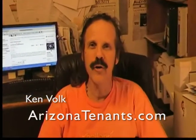Hi, thanks for tuning in. My name is Ken. I'm with Arizona Tenants Advocates, and we are going to be doing a series of classes on specific subject matter relating to landlord-tenant.